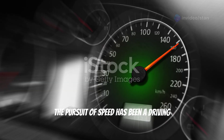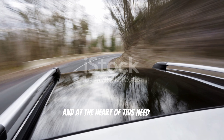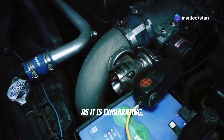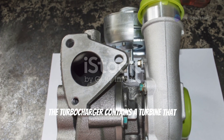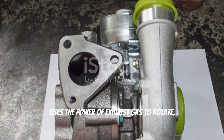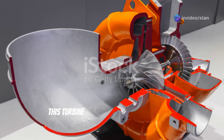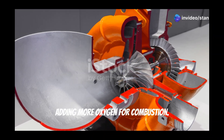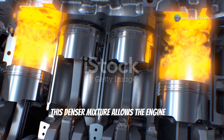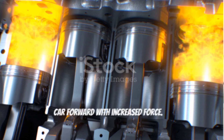The pursuit of speed has been a driving force in automotive engineering since the dawn of the automobile, and at the heart of this need for velocity lies the turbocharger. It contains a turbine that uses exhaust gas to rotate, then uses this rotation to suck air from the atmosphere and force it into the engine, adding more oxygen for combustion. This denser mixture allows the engine to burn more fuel, generating more power and propelling the car forward with increased force.